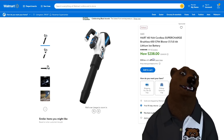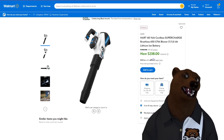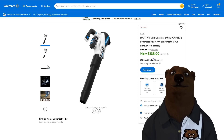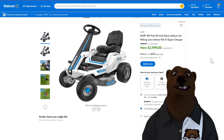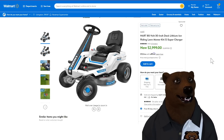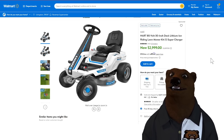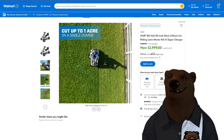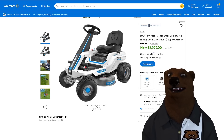Hart also has a 650 CFM blower — top of the mid-tier or bottom of the high-tier — at $238 with a 5-amp-hour battery and charger. I have this blower; it's an absolute beast. And there's a Hart riding lawnmower for $3,000 using lithium-ion battery tech. I really want one but don't have the space, and honestly I'd probably strip the mower deck and turn it into a go-kart. At three grand, if I had the yard to justify it, it'd be hard to pass up — it's quiet, quick, and nimble compared to gas.